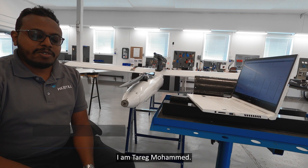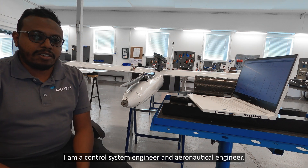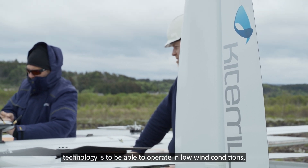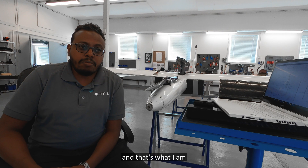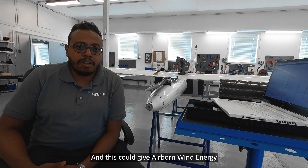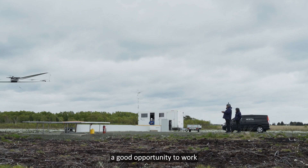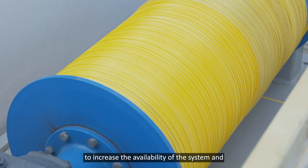I am Tariq Mohamed. I am a control system engineer and aeronautical engineer. One of the key features for airborne wind energy technology is to be able to operate in low wind conditions, and that's what I am investigating in my PhD research. This could give airborne wind energy a good opportunity to increase the availability of the system and to make the operation more robust.